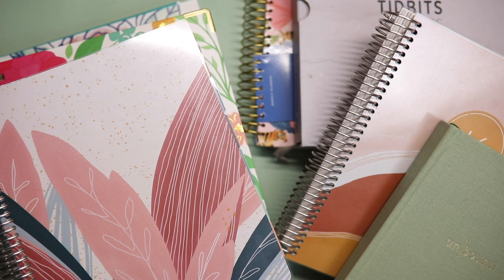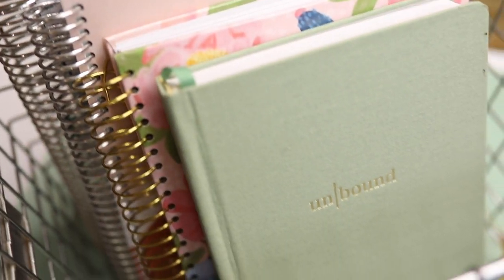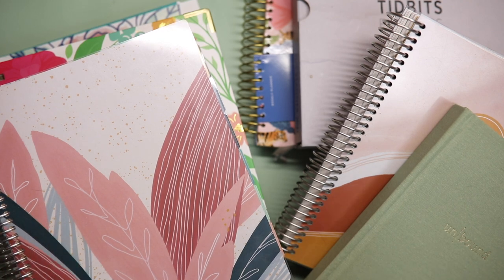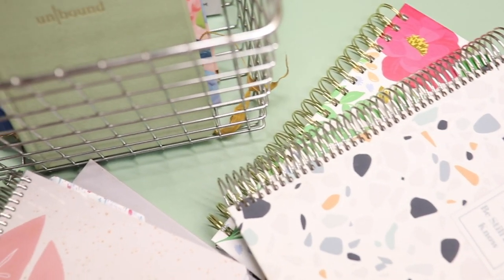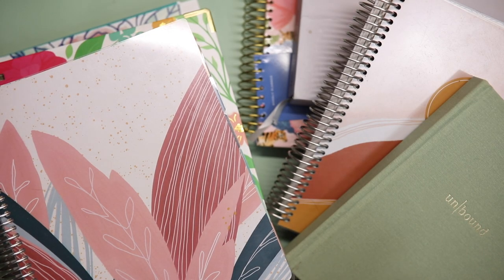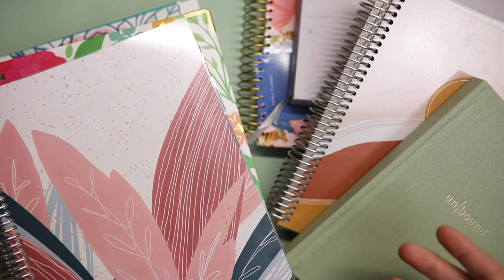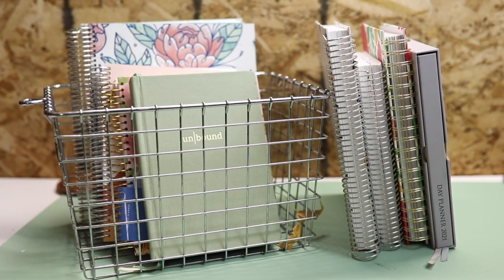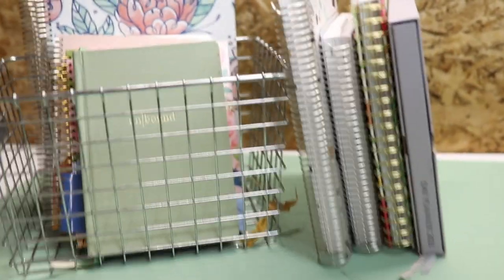Hi guys, welcome back to my channel. My name is Kayla and I like to share all things planners and paper. Today I have a fun, if not maybe slightly embarrassing video. I'm going to take you through all of the planners that I own. Most of these are for 2022, but some of them I bought last year in 2020, in hopes that it might help you pick out your planner, show you brands you haven't seen yet, or just make you feel better if you have a problem like me and have planners coming out your eyeballs.